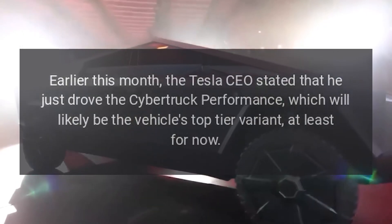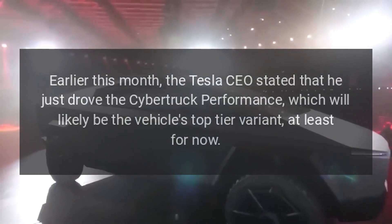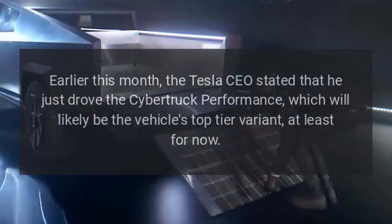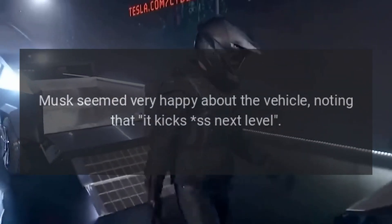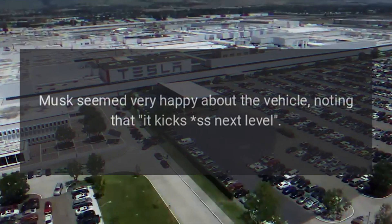Earlier this month, the Tesla CEO stated that he just drove the Cybertruck Performance, which will likely be the vehicle's top-tier variant, at least for now. Musk seemed very happy about the vehicle, noting that it kicks ass — next level.